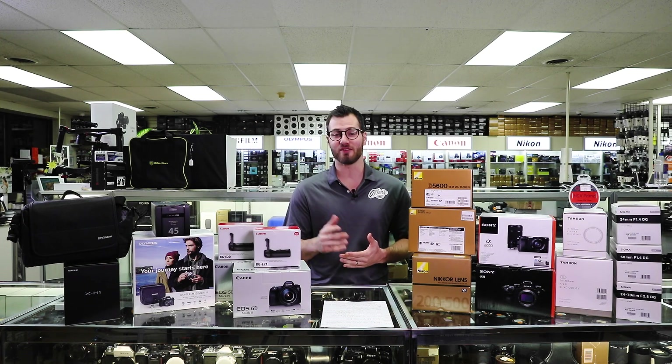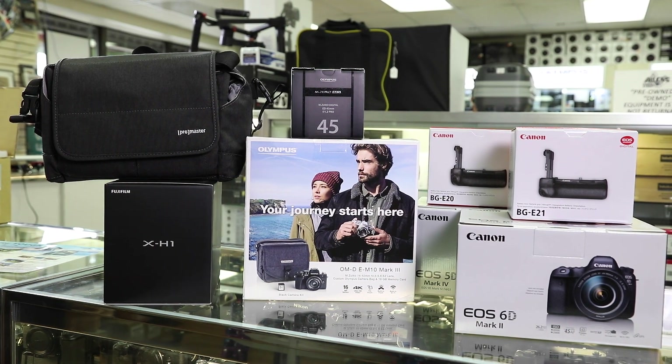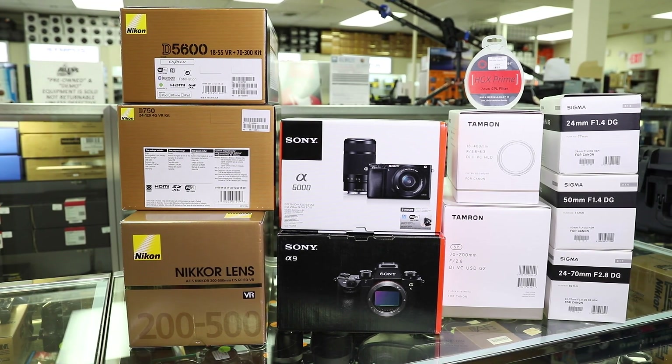Hey, this is Brandon from Allen's Camera in Levittown, PA, and I'm here with a quick preview of some of the early season holiday deals being offered by the various manufacturers here at the store.